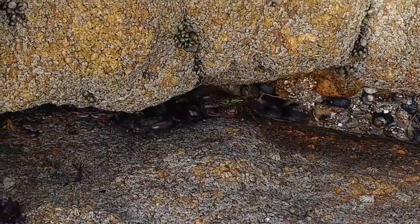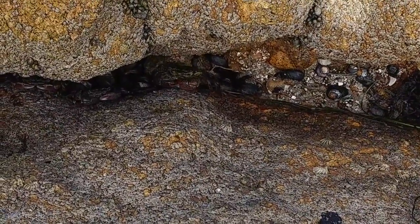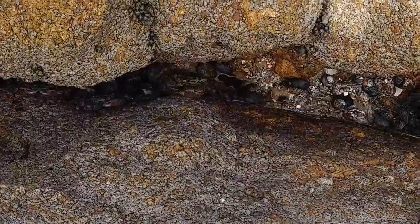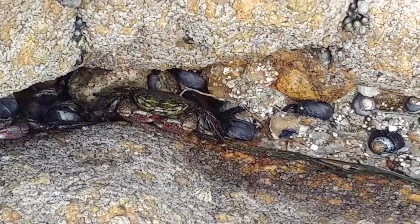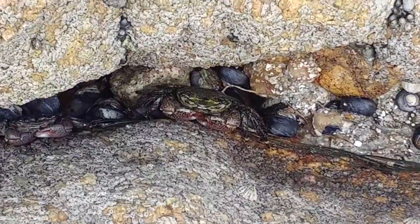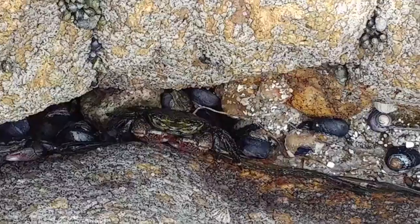There's Mr. Crab — he's trying to get away. There he is, Mr. Crab. He's staring at me. There he is. He's cute, little bunny. Hi, Mr. Crab. Blowing bubbles.